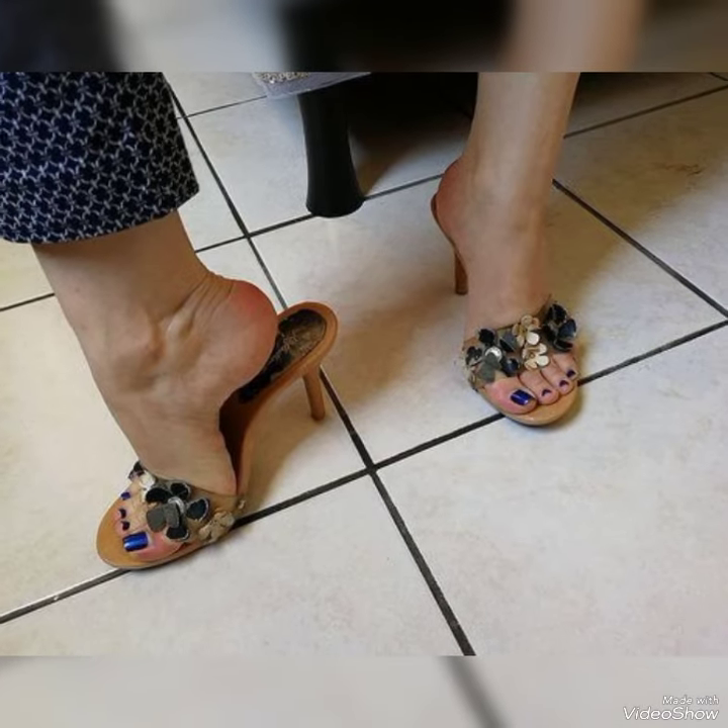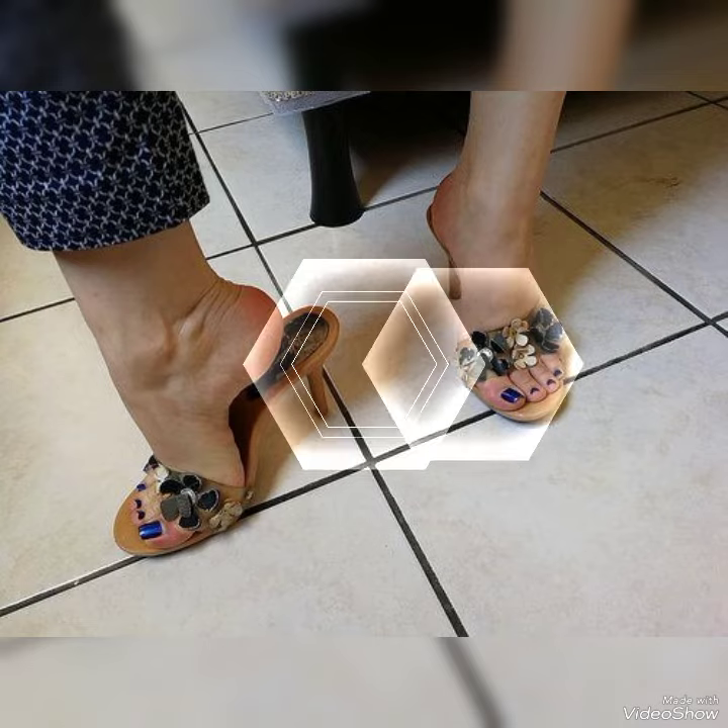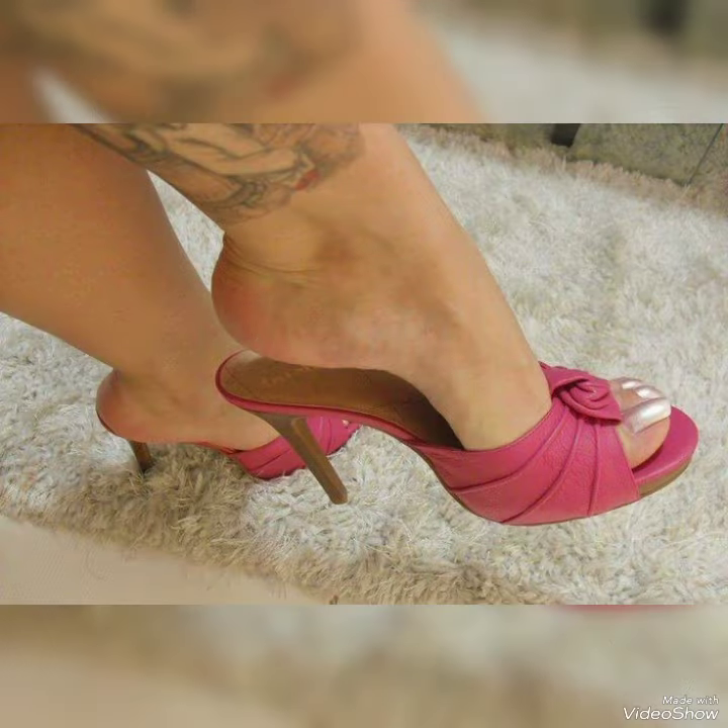Hi dear friends, I hope you're fine and well. Today I'm going to show you a very decent and amazing collection of wooden high heel mule sandals for those ladies who want to look stylish, gorgeous, and fabulous.